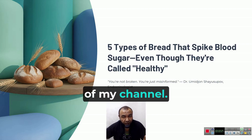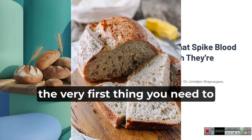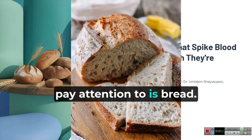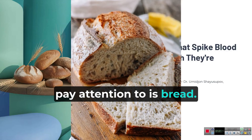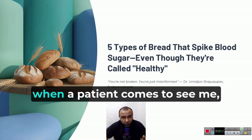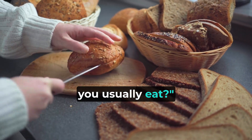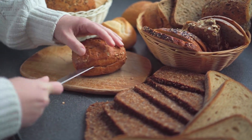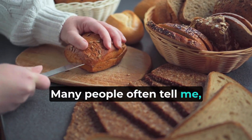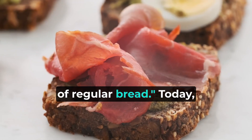Greetings to the subscribers of my channel. If you want to cure diabetes, the very first thing you need to pay attention to is bread. The very first question I ask when a patient comes to see me: what kind of bread do you usually eat? Many people often tell me they eat keto bread, or sometimes they choose rye bread or even protein bread instead of regular bread.